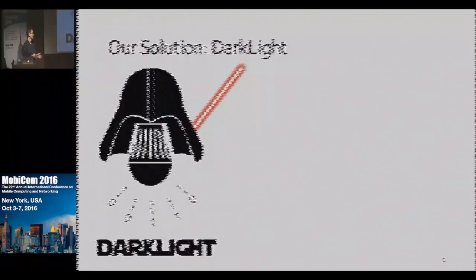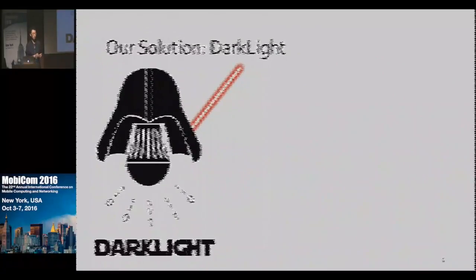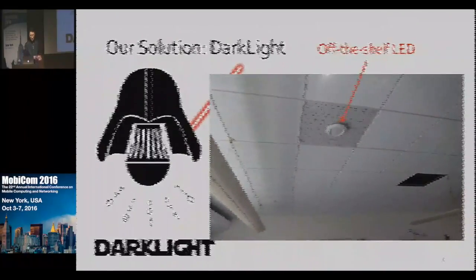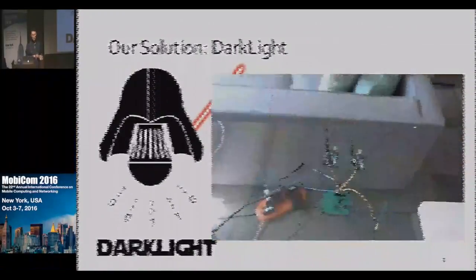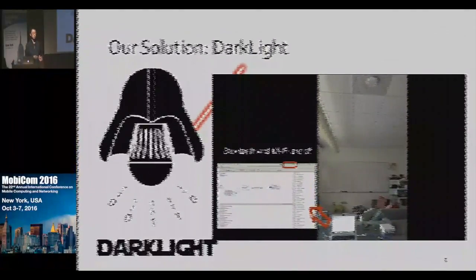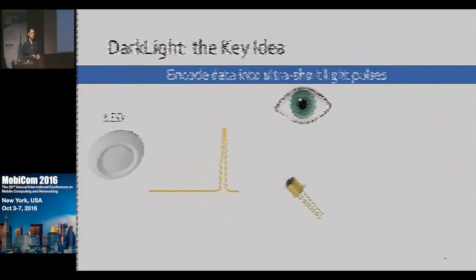Dark light is the dark side of VLC, where the force appears stronger. You can think of it as a special mode that LED lights can switch to when you don't need the light on. Here is a demo of how dark light works. The dark light transmitter is an off-the-shelf LED on the ceiling connected to a modulation unit. The dark light receiver is a customized circuit board with a low-cost photodiode connecting to a laptop displaying the received data in real time. Now the light is off, but the communication is still going on.